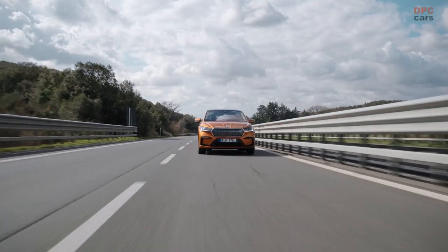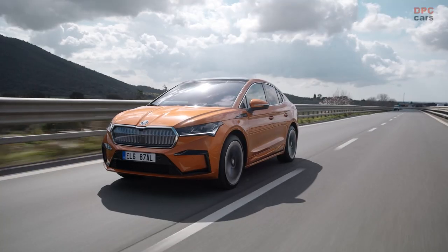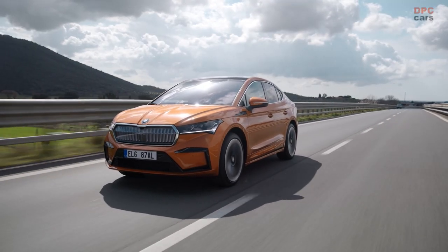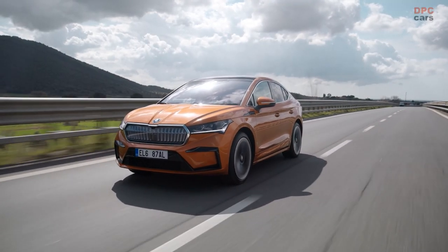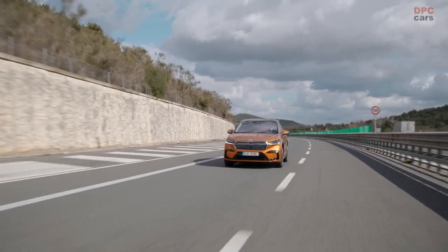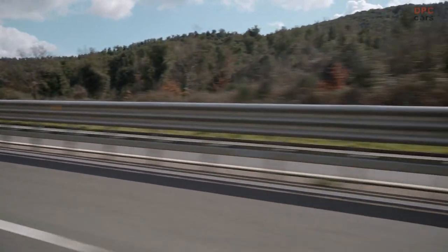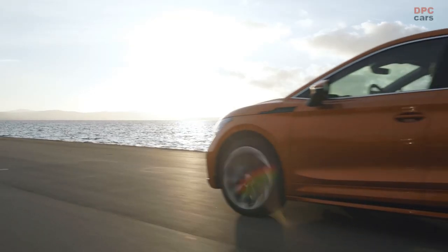Let me briefly introduce our board member for sales and marketing Martin Jahn, our head of design Oliver Stefani, our board member for technical development Johannes Neft, and of course our main protagonists: the Enyaq Coupé IV and the Enyaq Coupé RS IV.